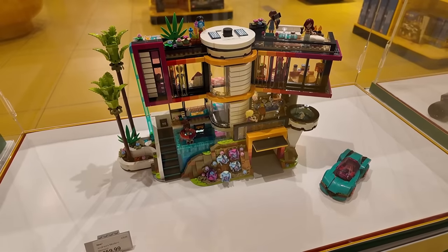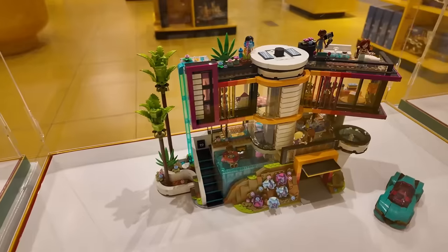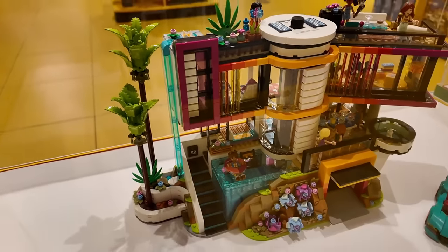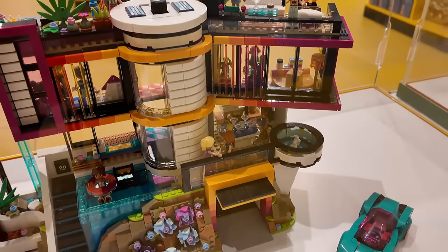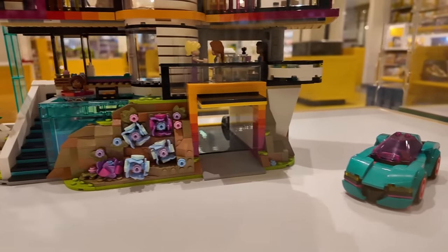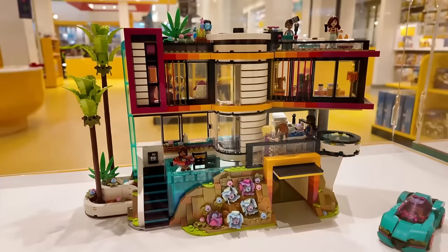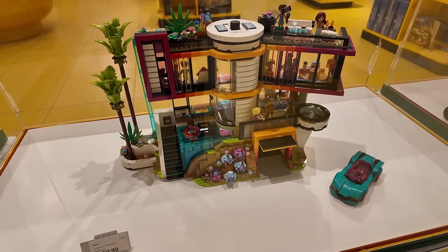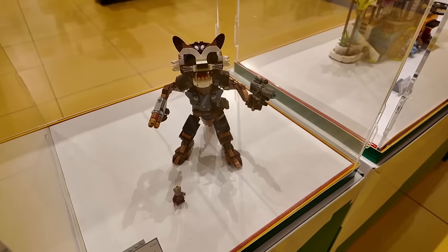Look at that Friends mansion — that is actually pretty cool. Friends is stepping up their game; that's crazy. You'll never get that in any other lineup. The trees on the side with those fern elements are super cool, and it actually has more depth than I thought — there's a patio with a hot tub, a garage, the car can pull right through, and there are sweet flower elements. It's a pretty neat set. I might have to add it to my list to modularize in a Lego city.